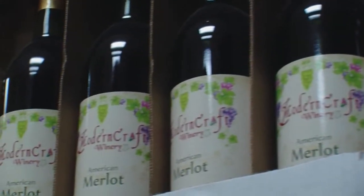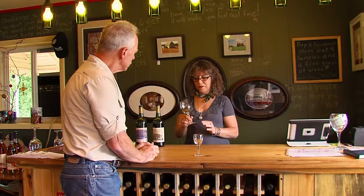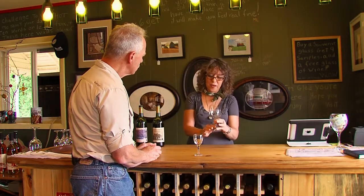Tom asks about how the tasting works. The staff explains they have two options: a souvenir glass with Modern Craft on the front and their three store locations on the back, which comes with nine samples, a free glass of wine when done, and you get to take the glass home. With the small sampling glasses, you only get six samples. A lot of people really like the souvenir glass.